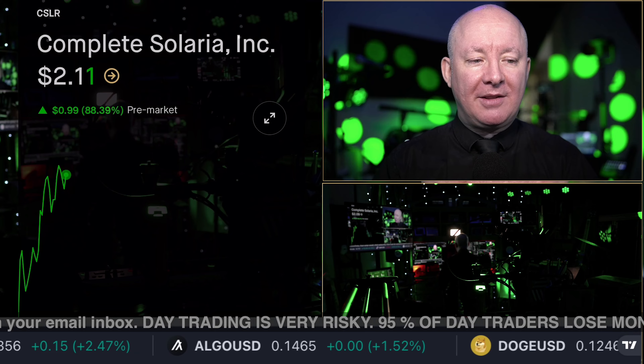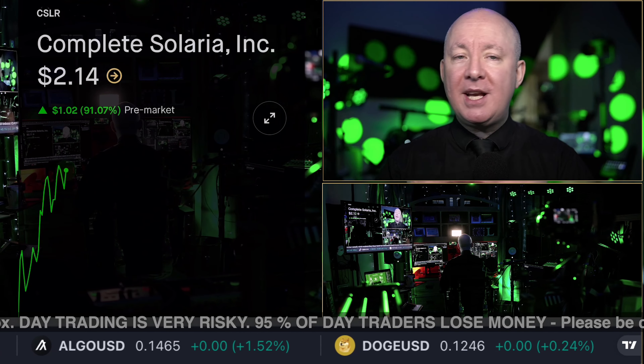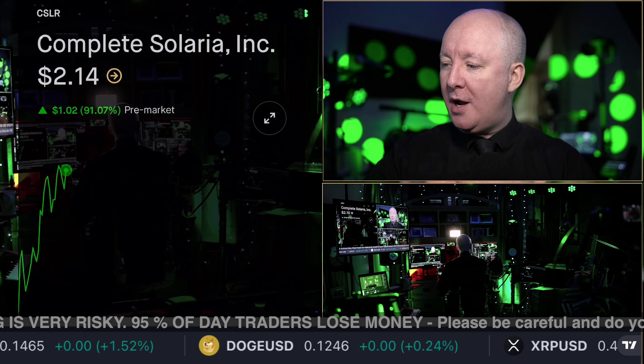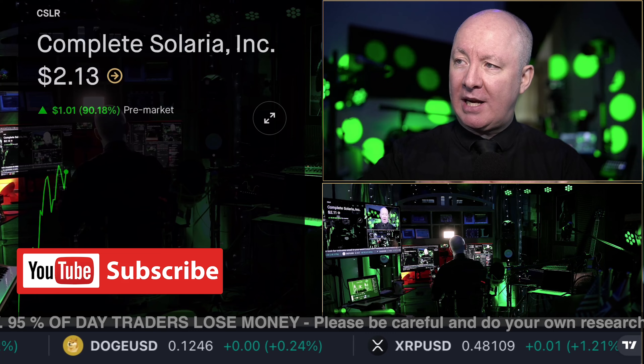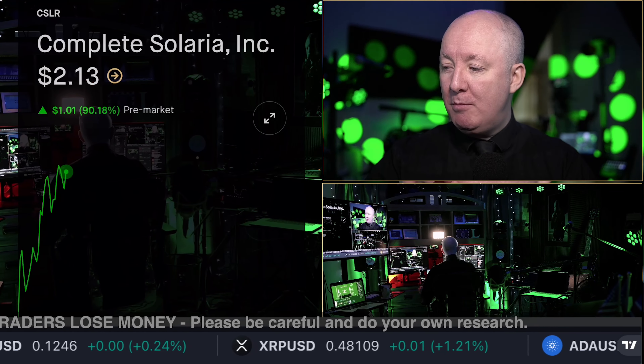Today's scalp trade that Ed is looking at is Complete Solaria. This is one he thinks can do well today. As you can see, it's up 91%. If you want this breaking news every day when we have a scalp trade for you, click subscribe and ring the bell so you don't miss anything, and tap the like button.